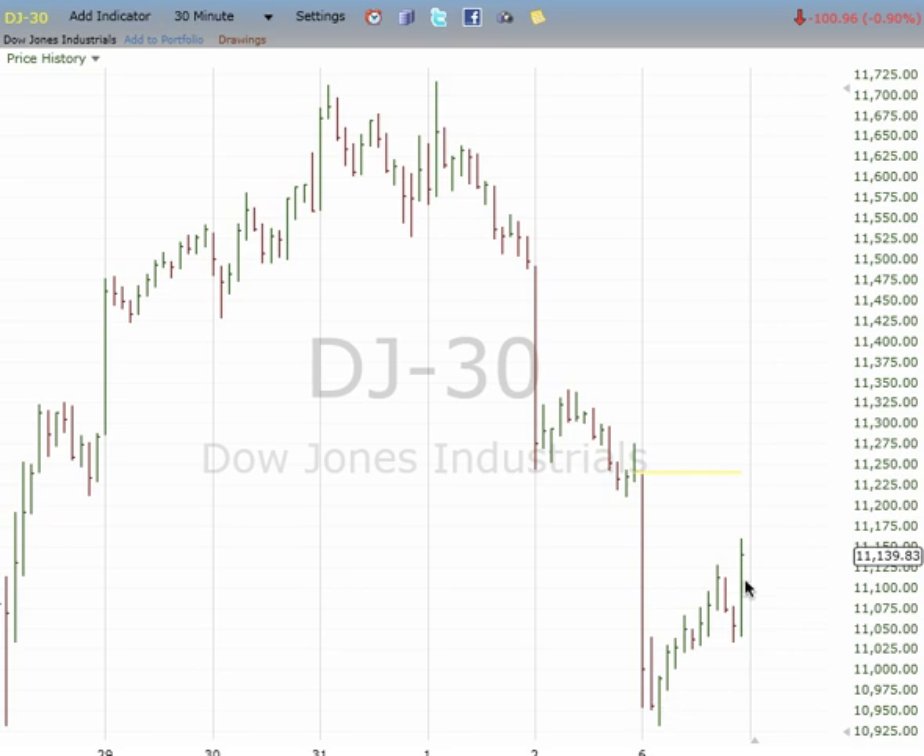Best case scenario, this is 1, 2, 3. It would gap up and rally to as high as 11,450, or 0.618 of the drop from 11,710 to 10,940.